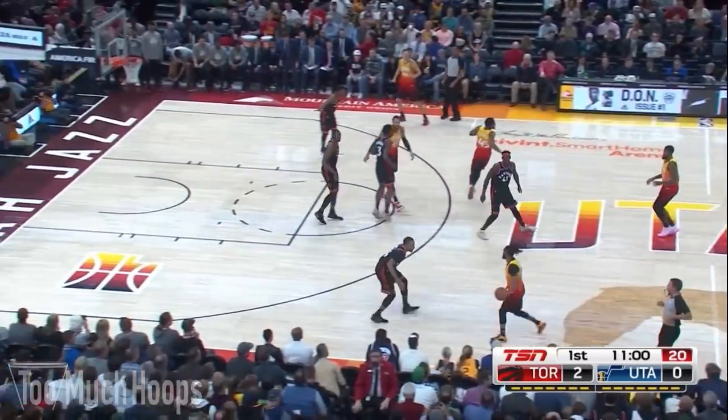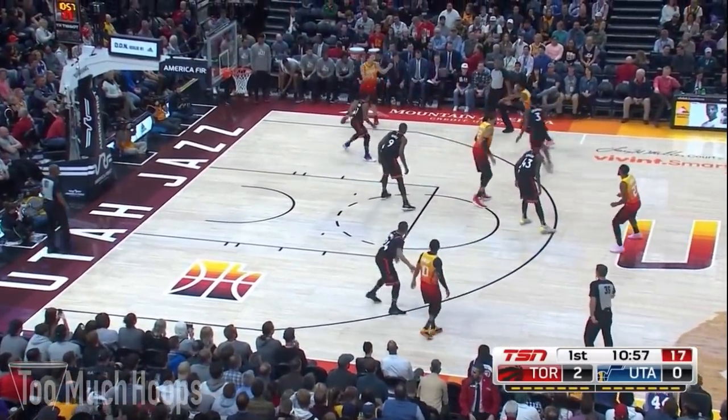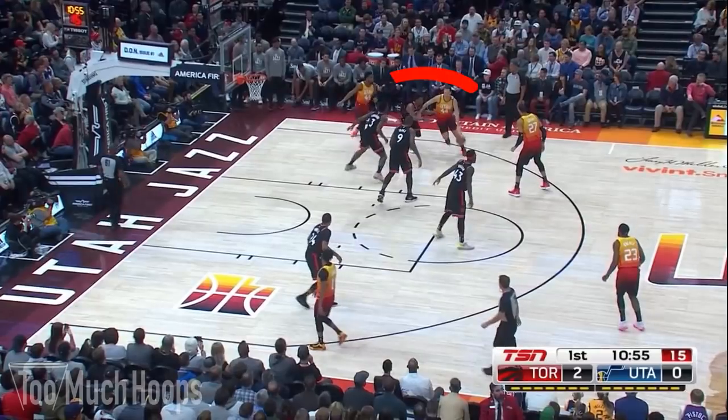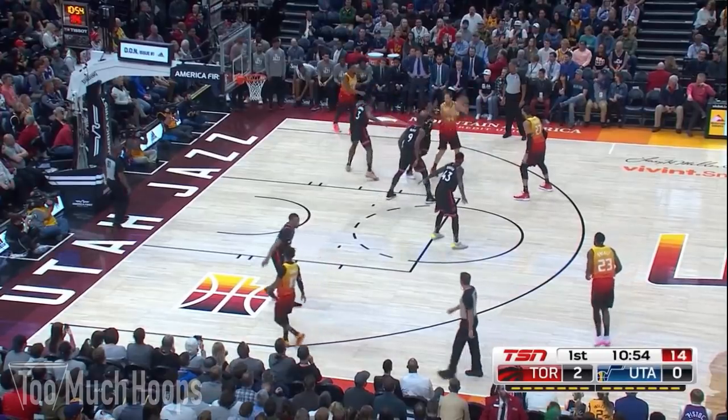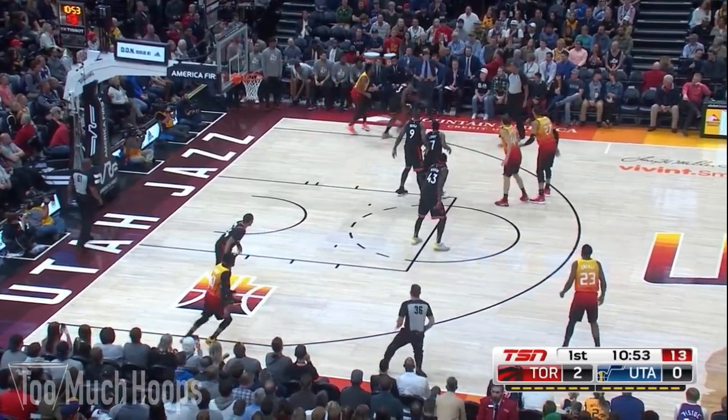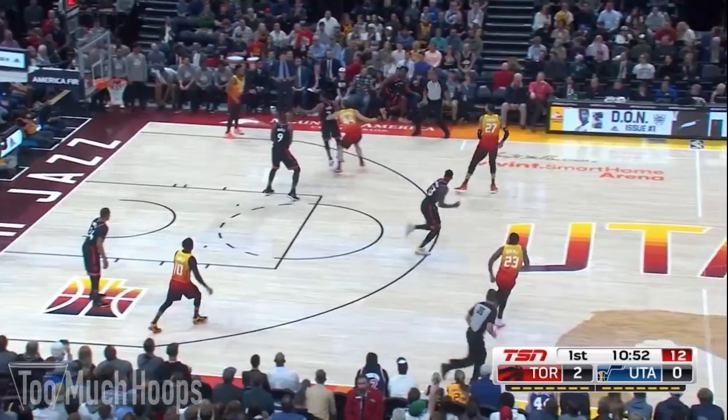On this play the Jazz swing it to Bogdanovich in the corner and he comes off the Donovan Mitchell screen. As he does, you can see the Raptors have the lane completely walled off. He's not passing it to Gobert, O'Neal, or Conley — that means he's either going to pull it out or pass it to Mitchell in the corner. Lowry reads it perfectly and is able to get a fingertip on it. OG good hustle to save it inbounds, but that's going to be a turnover.